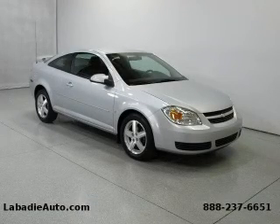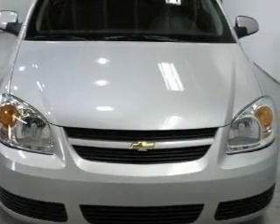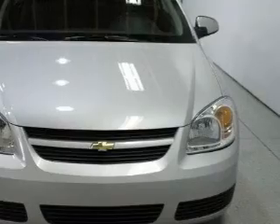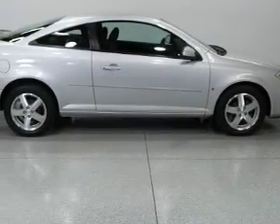This is a 2006 Chevrolet Cobalt. Its top features include cruise control, keyless entry, a CD player, an anti-lock braking system, and this vehicle has fewer than 31,000 miles on the odometer.